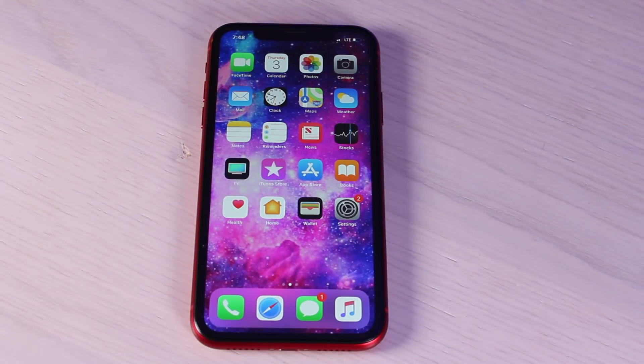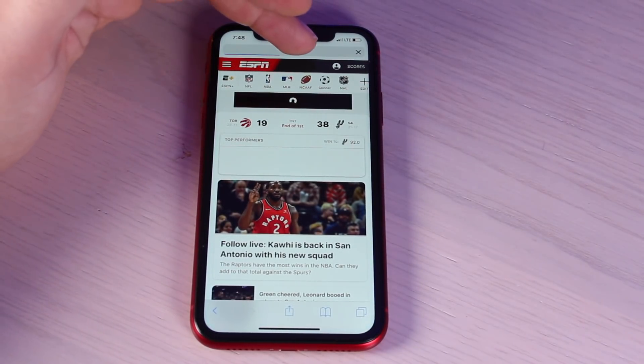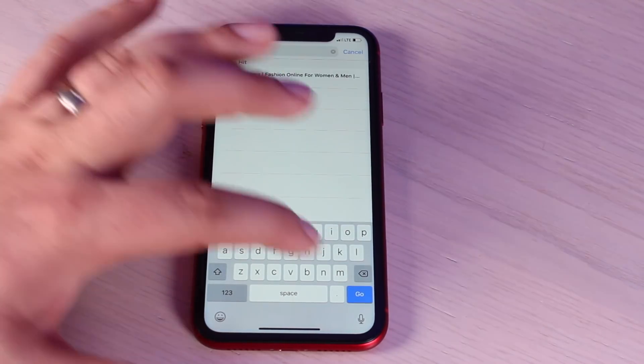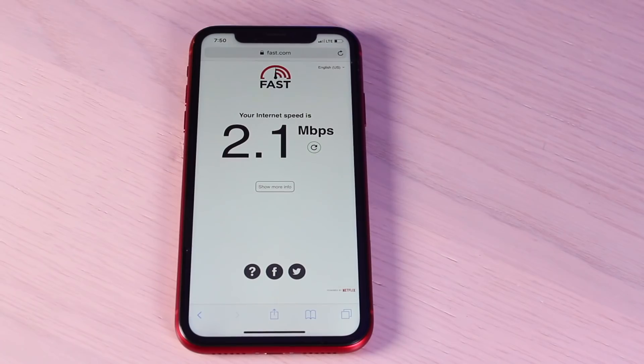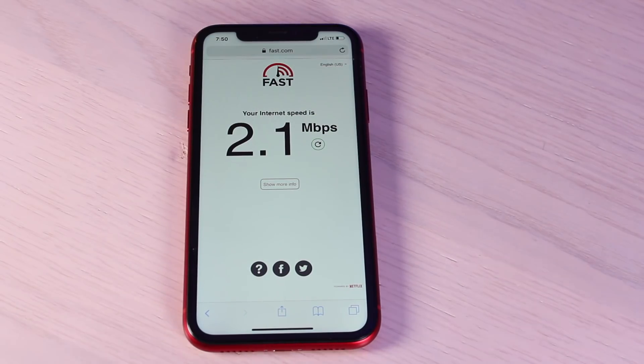Just to test the service, I went ahead and bought a North American plan — I did the 500 megabytes for 30 days. You can see that we are surfing, and I'll do a quick speed test on fast.com to see what kind of speeds we're running. Downstairs in the basement I was able to get about 1 meg, and going upstairs I get a little better reception at 2 meg, which is very respectable. I'm not sure what kind of speeds you can get internationally since I haven't traveled with this package yet, but overall this seems to be a simple, fast, and easy way to get a data connection on your phone when you hit the ground in a foreign country.